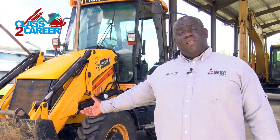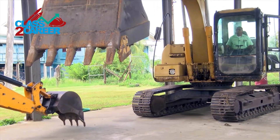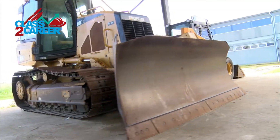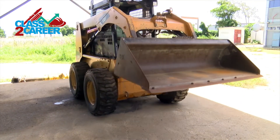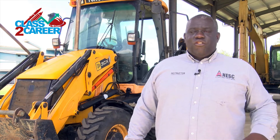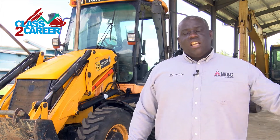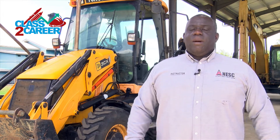The equipment we offer at NESC includes the basic and most in-demand machines. As you can see right behind me, we have the backhoe — one of the most demanding pieces of heavy equipment — as well as the excavator, the bulldozer, the loader, and the dump truck. We offer five pieces of equipment here at NESC where trainees receive tactical training, but we also offer knowledge on other equipment available on the market.